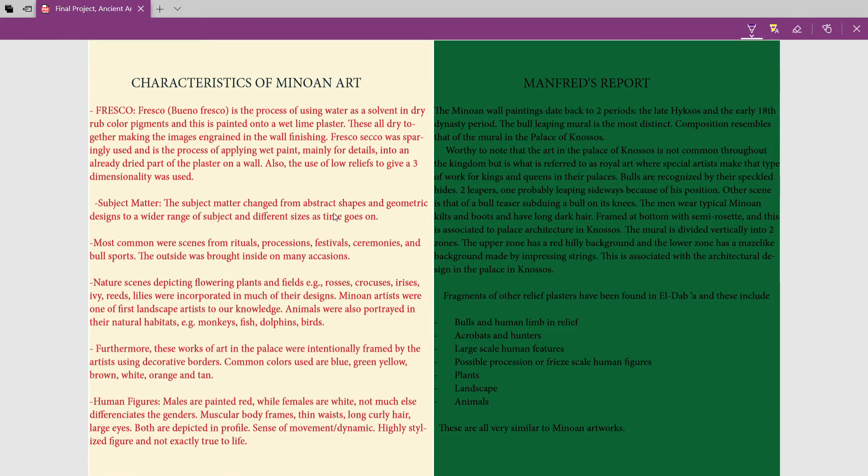Some characteristics of the Minoan art that we find in palaces: the main technique was buon fresco — spelled B-U-O-N. In buon fresco, the process involves using water as a solvent with dry pigment. You mix the dry pigment paint with water, and the main thing is applying it onto wet lime plaster before it dries. This way it becomes ingrained in the wall and is not just superficial. That is one major characteristic of Minoan art.